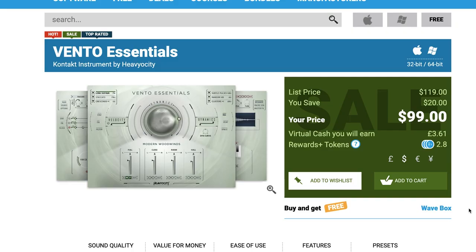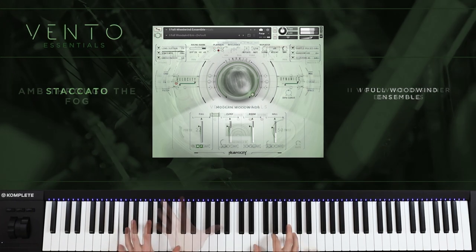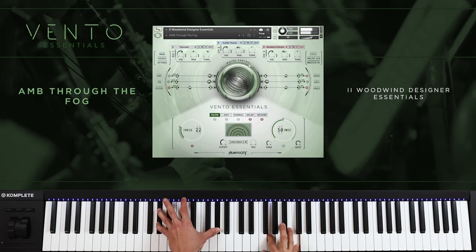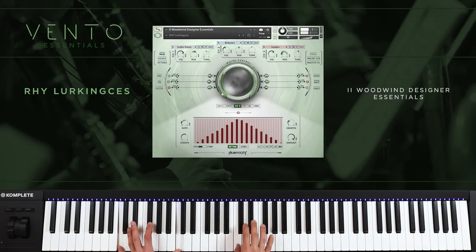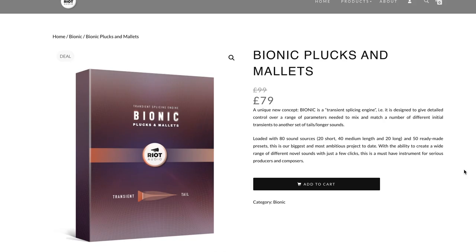Heaviosity released Vento Essentials. It's available for $99.00 intro price, normally $119.00. This is their light version of their Vento library and a great entry-point Kontakt Player instrument, compatible with the free version of Kontakt. Bryant Audio released Bionic Plucks and Mallets on special entry price of £79, normally £99.